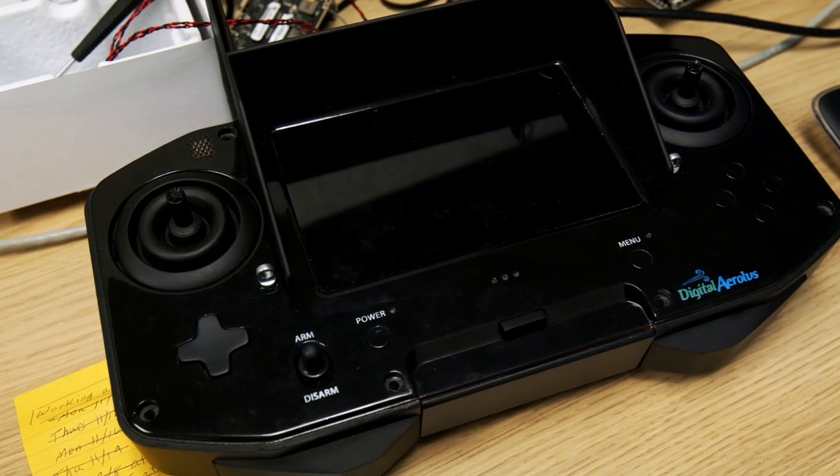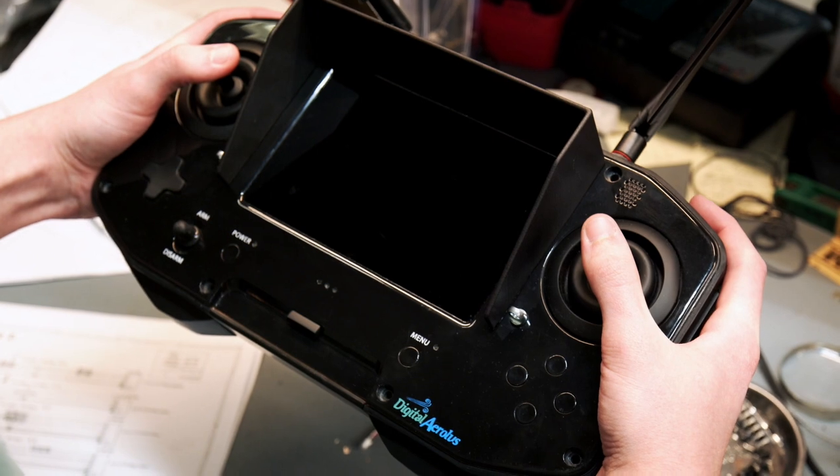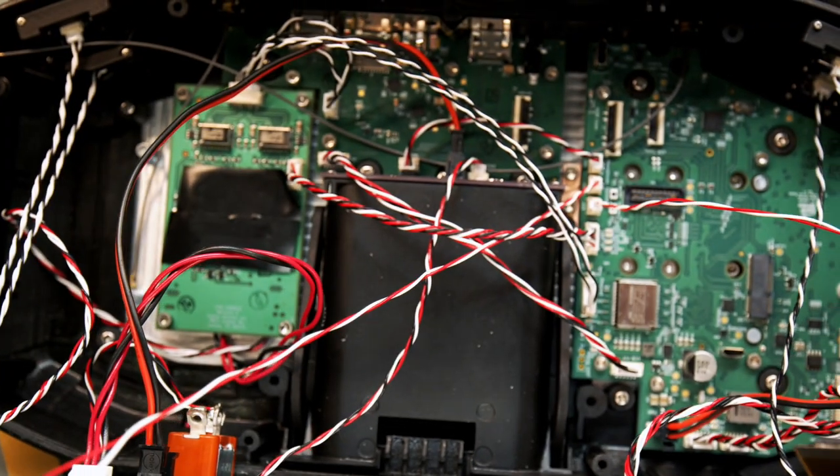Lastly, our revolutionary, groundbreaking pilot controller system. You've never seen anything like this, I promise. Designed, manufactured, and supported in the USA — designed from the ground up from a blank slate, all the way to the custom printed circuit boards inside.